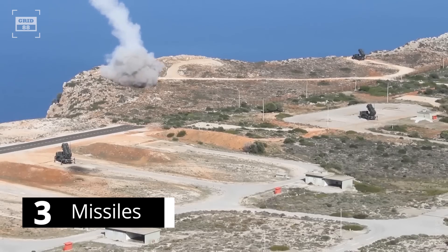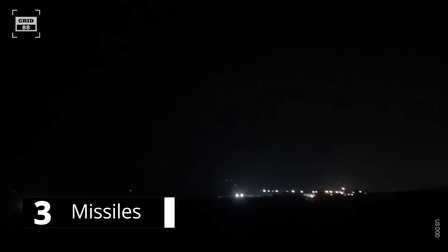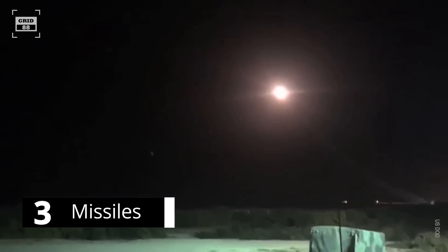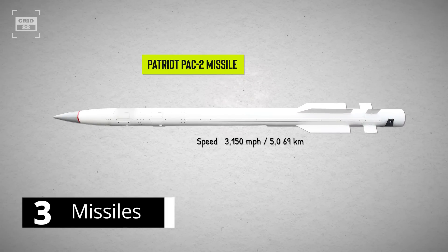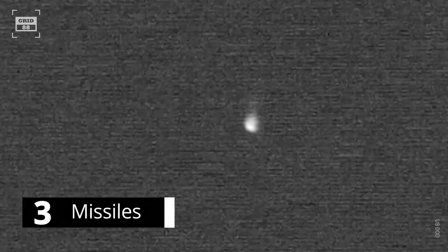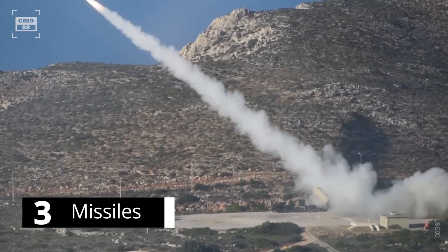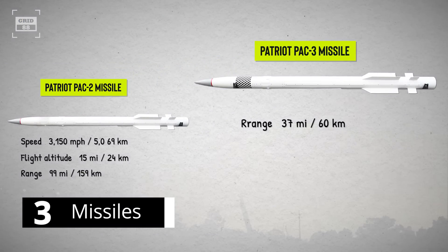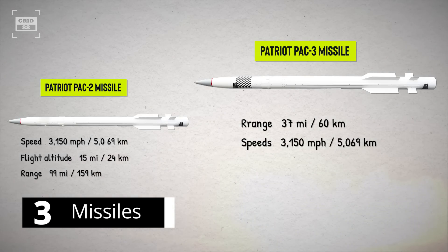The Patriot is armed with a variety of missiles. The PAC-2 variant can intercept aircraft, tactical ballistic missiles, and cruise missiles through a proximity fusing mechanism, detonating the warhead near the incoming missile to destroy it. It travels at speeds over 3,150 mph, reaches a flight altitude of 15 miles, and has a range of over 99 miles. The PAC-3 uses hit-to-kill technology, physically colliding with the target, making it more effective against advanced ballistic missiles with decoys or countermeasures. It has a range of 37 miles and engages targets at high altitudes. Both PAC-2 and PAC-3 variants are used in tandem, achieving a manufacturer-claimed success rate of 80–90%.